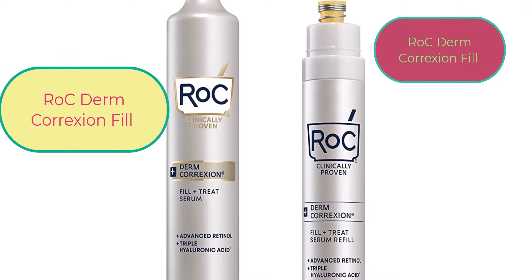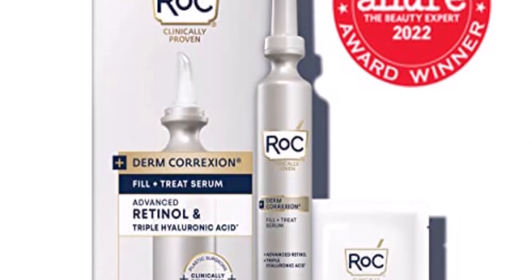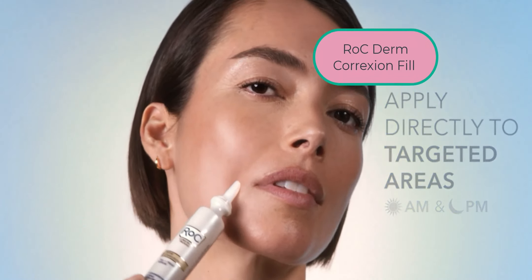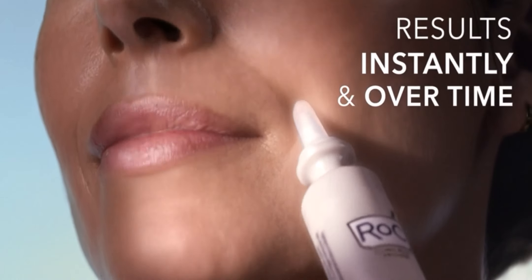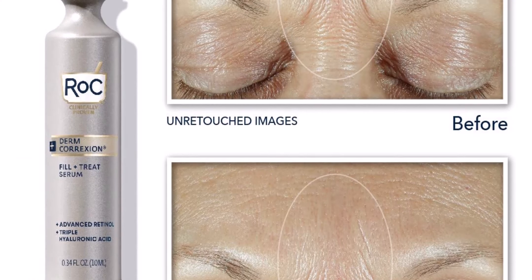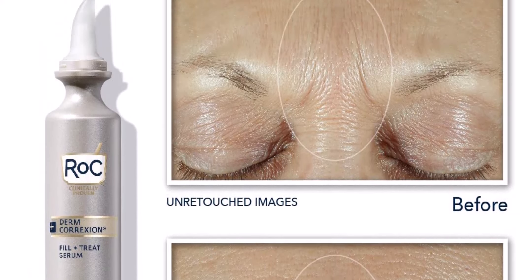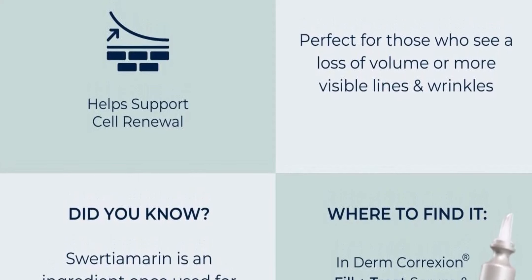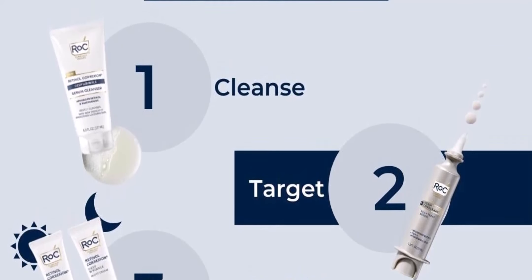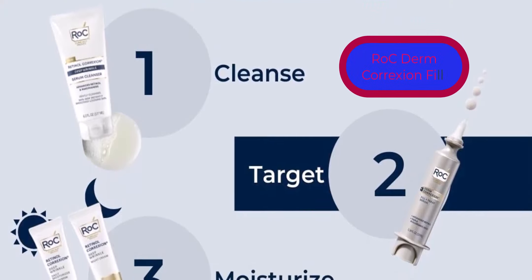Their anti-aging formulas address deep wrinkles, fine lines, dark circles, crow's feet, uneven skin tone, and dry skin. They produce a wide array of skincare products and treatments, including daily moisturizers with SPF, hyaluronic acid, niacinamide serums, facial cleansers, vitamin C serums, retinol skin tone and wrinkle regimens, and creams for under eyes, neck firming, décolleté, and much more.